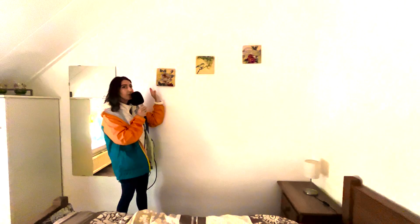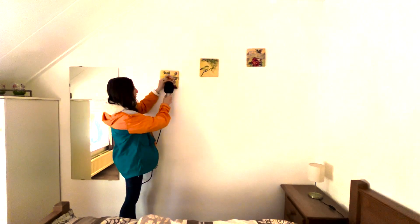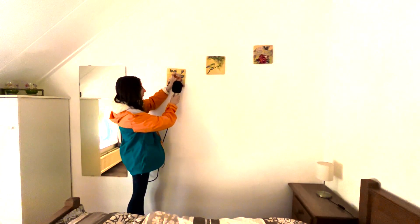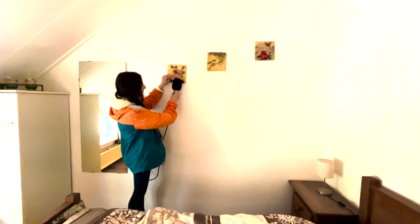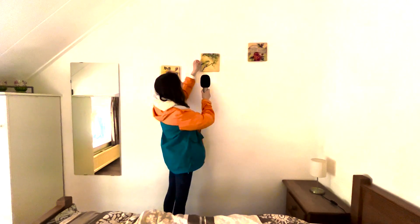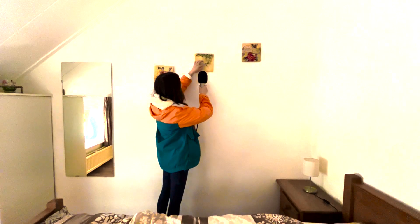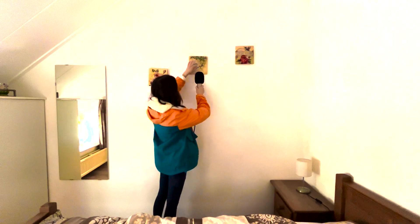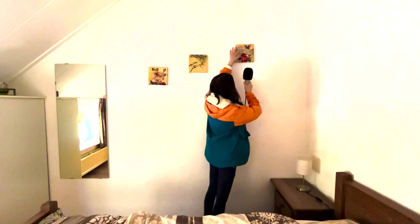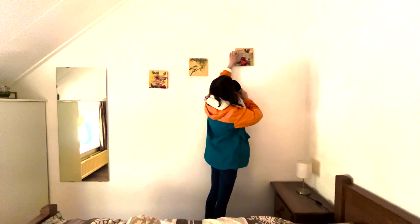There are these interesting little paintings on the walls here — the rose, and then this bird here, and then this one here that says 'true love.' Red roses.